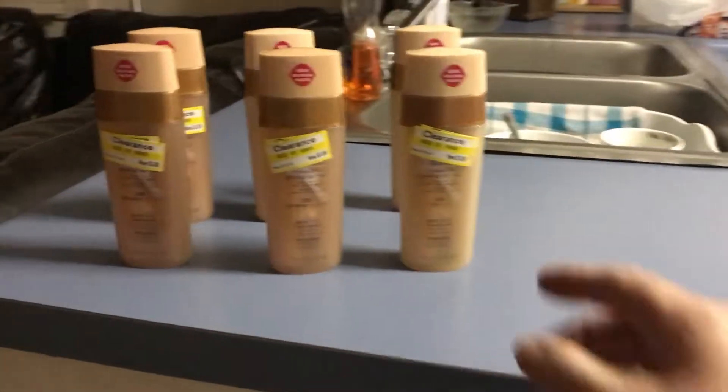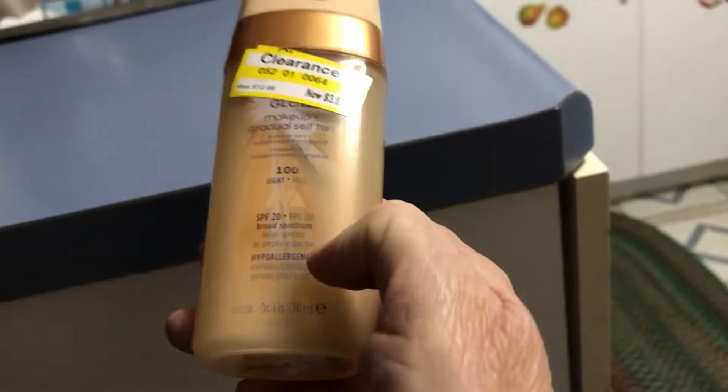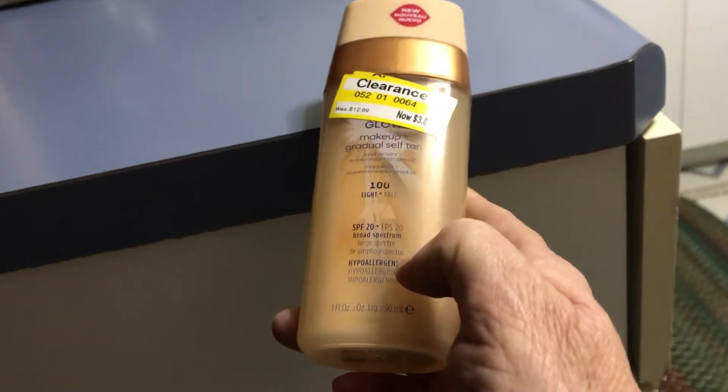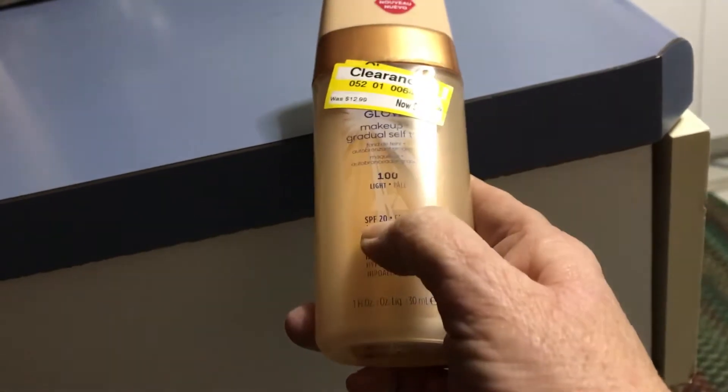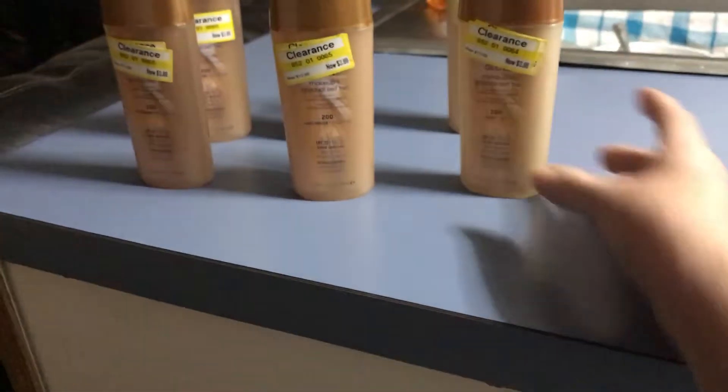Hello everybody, this is my Target haul. I found these — they're all May brand makeup and self-tan stuff. They are three dollars and eighty-eight cents each, and I had a